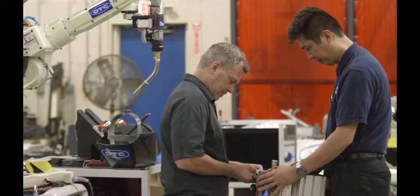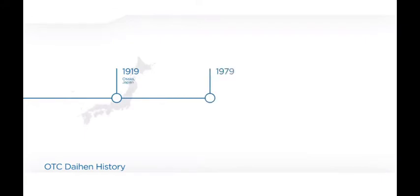Daihen Corporation was founded in 1919 in Osaka, Japan. In 1979, OTC Daihen opened its first American office in Charlotte, North Carolina, to provide welding equipment for other welding solutions providers. Today, OTC Daihen manufactures and distributes a full line of high-end welding solutions.